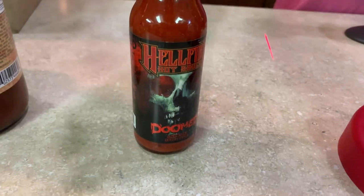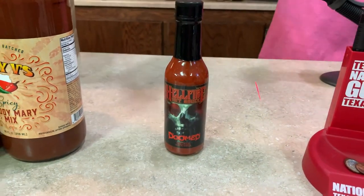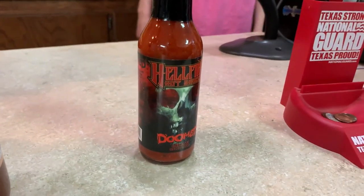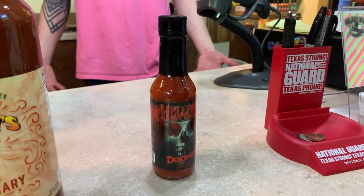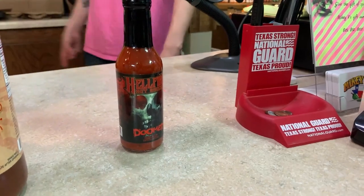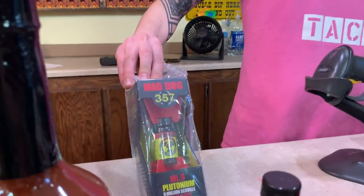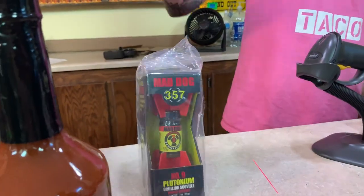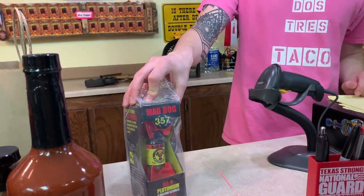One sauce is called Doomed. It's made by Hellfire Hot Sauce up in Wisconsin. It has 6.66 million Scoville chili extract added to the sauce, which is already ridiculously hot. They're claiming it's the hottest sauce on the market at the moment that's actually a sauce and not just a straight extract. They also have Mad Dog Plutonium — 9 million Scoville chili extract. That's something you put a toothpick in, add it to a stew or chili, and most people still won't be able to eat it.